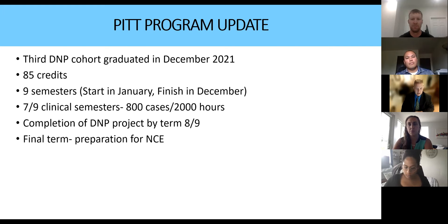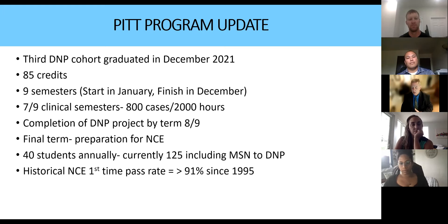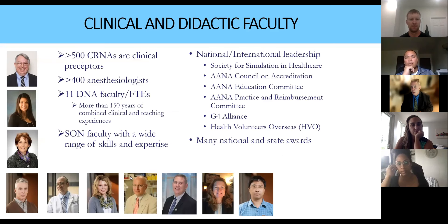Completion of the DNP project has to be by term eight of nine. Jared, that was a change we made after your class graduated — it was a problem trying to study for boards while finishing that project. We want that final term to be preparation for the national cert exam. We have a total of about 125 FTE students, and our historical national cert exam pass rates are still doing very well.